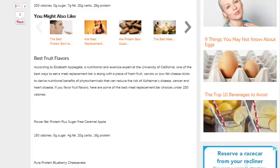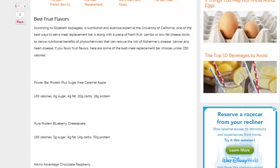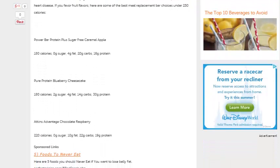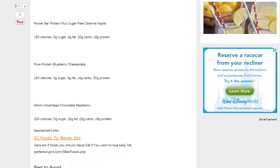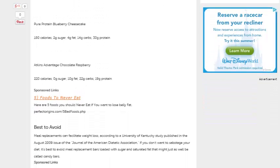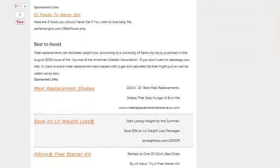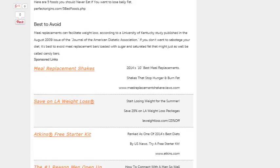If you favor fruit flavors, here are some of the best meal replacement bars under 250 calories. You have the Power Bar Protein Plus Sugar Free Caramel Apple — that just sounds delicious. Pure Protein Blueberry Cheesecake — oh, these sound like desserts. Atkins Chocolate Raspberry — oh man. I mean, those just sound like I just read the dessert menu from Olive Garden or something. No offense, because they have amazing desserts.